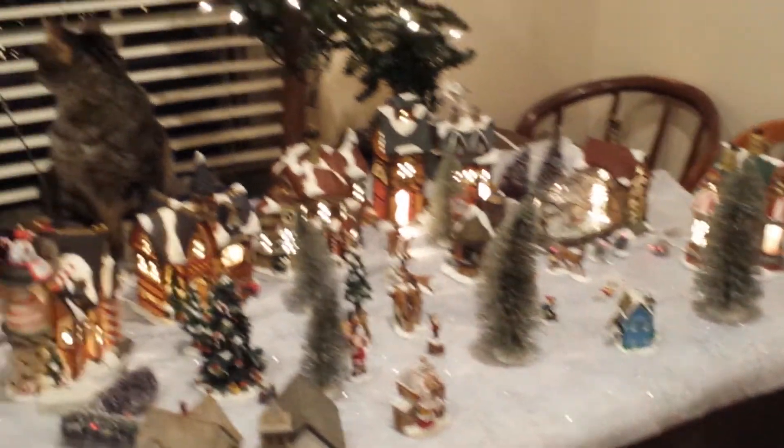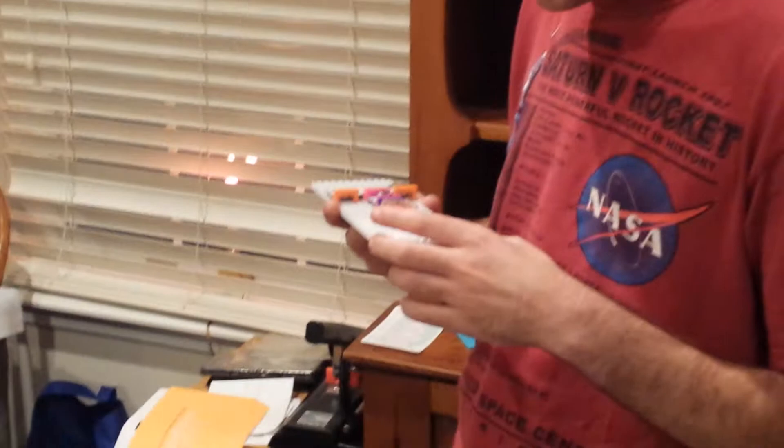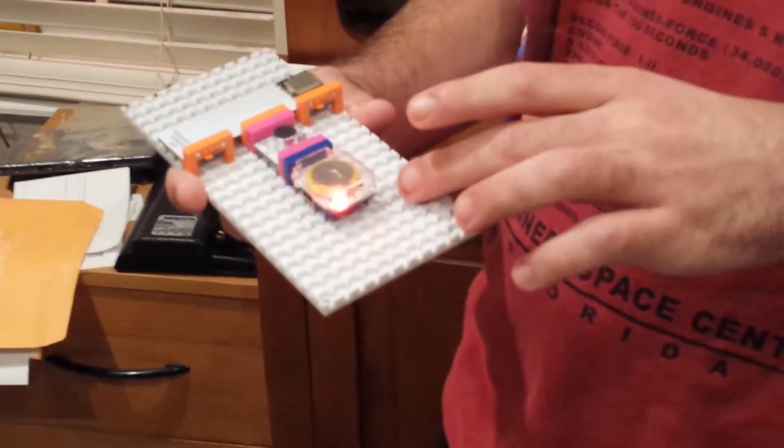Okay, so here we have our setup. We have our catapult and our servo control. We have our Christmas village and our very interested cat. We have the remote control — can you show us the remote control, Mark? There we go, with the voice activation. And it's all ready to load up and ready to go.